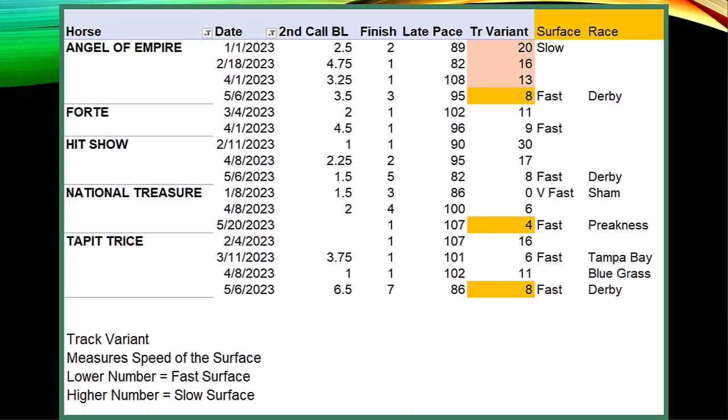Tap it Twice ran on a fast surface in Tampa Bay and a fast surface in the Derby — I think a horse like Tap it Twice will prefer a slower variant, a grinding-style surface. On February 4th at Gulfstream with a slower variant of 16, he ran one of his better races, and when the Blue Grass had an 11 variant he also ran well. Hit Show's variants at Aqueduct over winter show a 30 — they bring in a lot of sand, which is why times were very slow. But sometimes horses just like slower surfaces. Forte has run on a couple of fast surfaces this year.